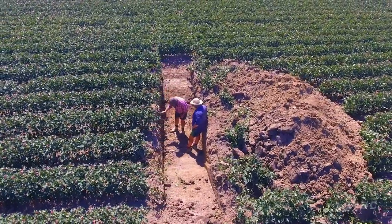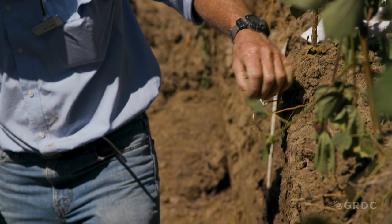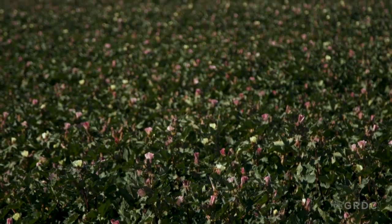Digging this soil pit gives us an opportunity to stand in the ground physically and look at what's happening below the surface where the root zones of the plants are. We've dug these holes to a depth of about a metre, so we're investigating from the surface down to a metre deep what's happening underneath the ground.